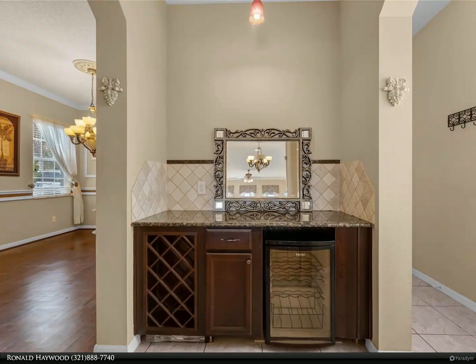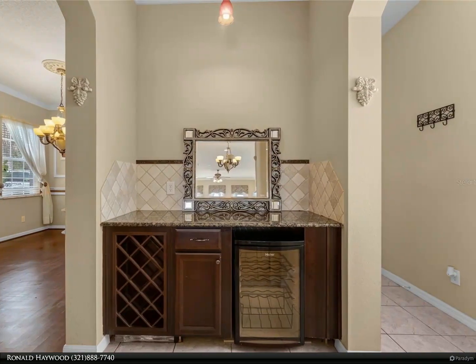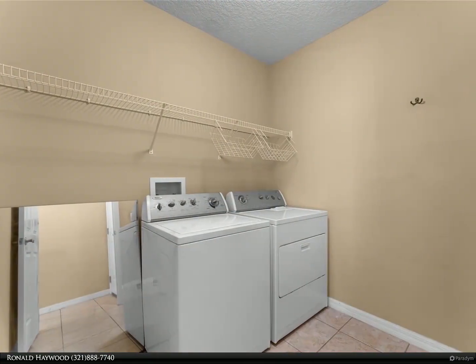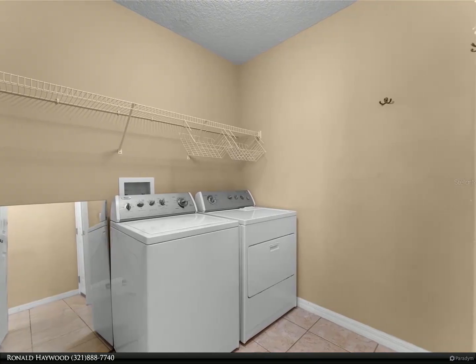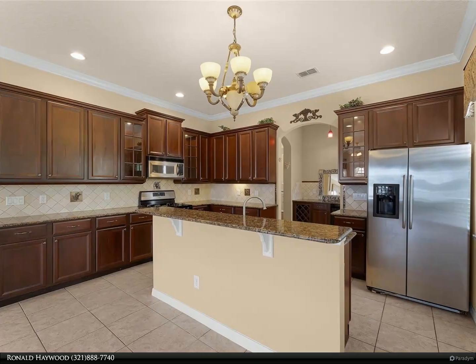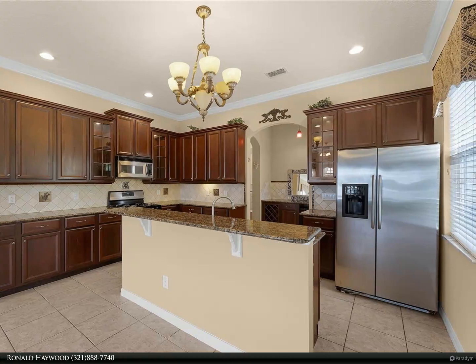From the moment you enter, you are greeted by the gorgeous formal living room with 20-foot ceilings and an expansive staircase finished in dark cherry wood. The interior has been freshly painted. The large kitchen is perfect for entertaining, complete with stainless steel appliances, granite countertops, and a beautiful wine alcove with a wine rack and its own wine refrigerator.